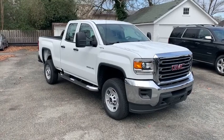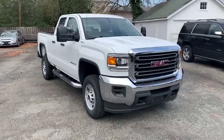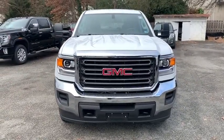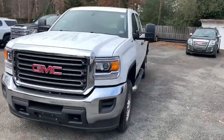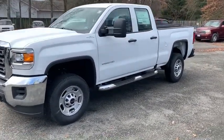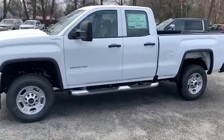You are going to love the 2019 GMC Sierra 2500 HD. The GMC Sierra 2500 HD has all your workhorse basics covered. This vehicle has less than 100 miles. Here are some of this vehicle's great options.